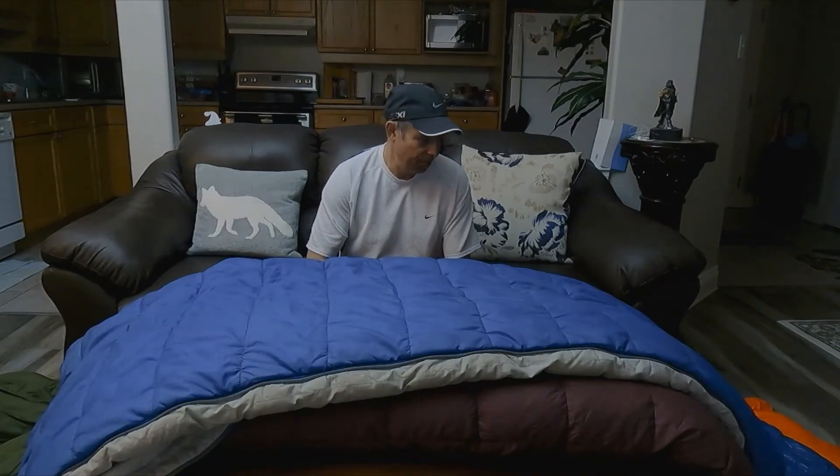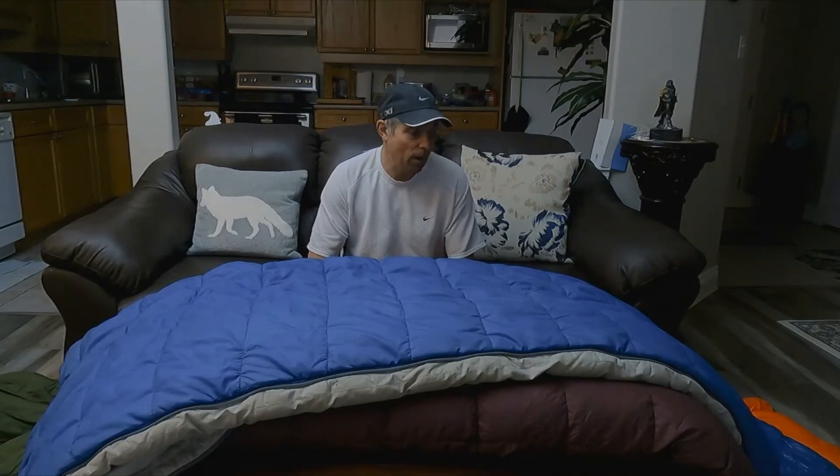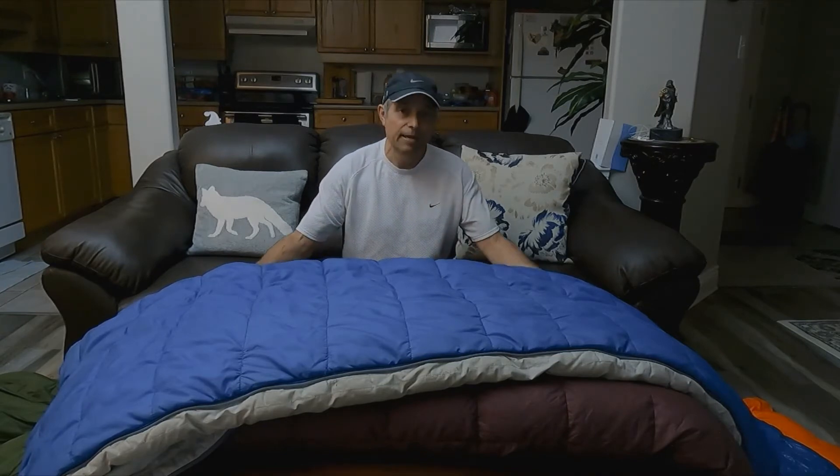Let's talk comparisons. First of all, this synthetic bag is rated to 30 below comfort. It weighs in at nearly 6 pounds. I purchased it for about $140. So $140 for a 30 below bag — that's pretty darn good, that's an economical bag. However, it is quite heavy and it is going to take up quite a bit of space in your backpack.